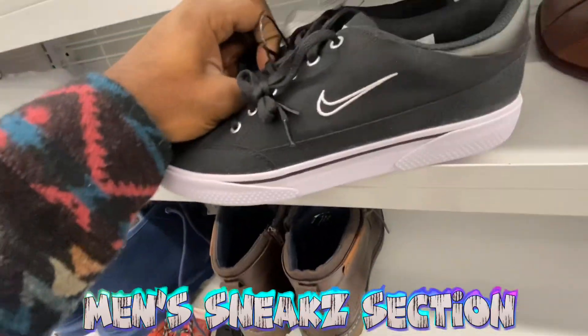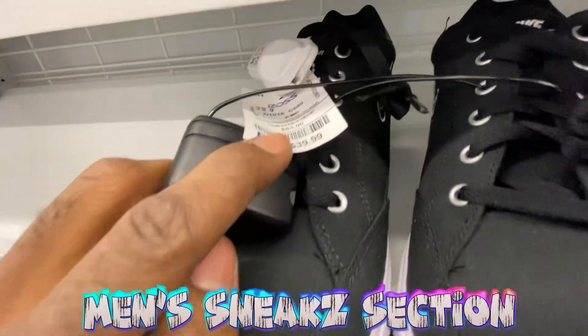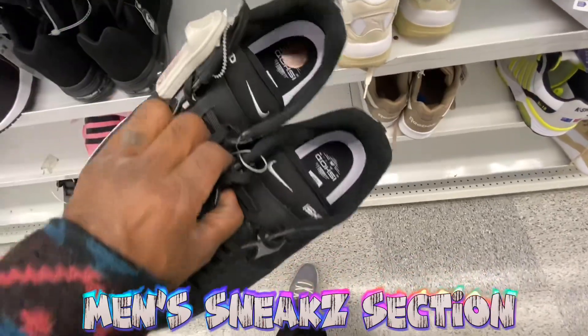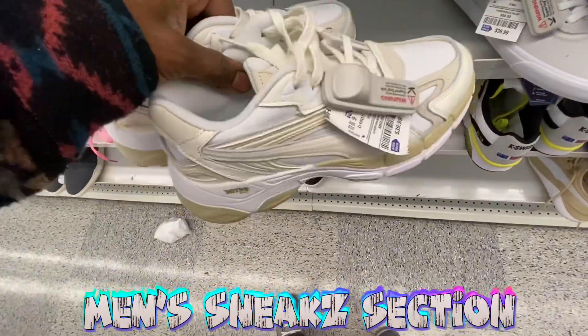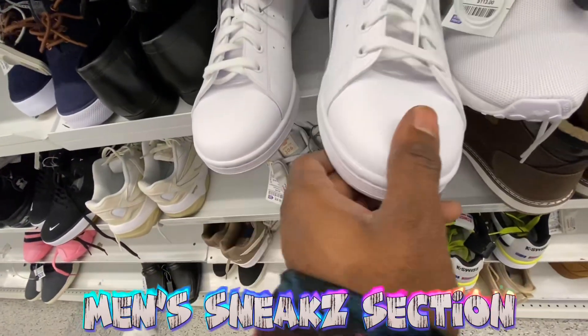Got some Nike SB shoes still sitting over here in the cut — I don't want to move them too much because the sensors like to go off. Those are going for 40 bucks. Another Nike SB, a different one we've been seeing around, for 50 bucks as well. Boomer shoes in here for 40, and the old dad retro 95. Got some Stan Smiths from Adidas in here.